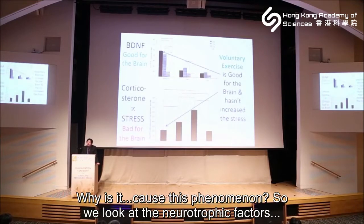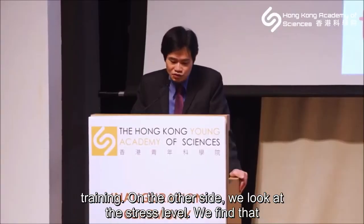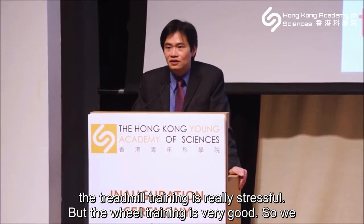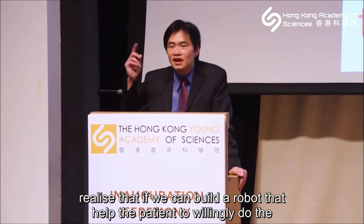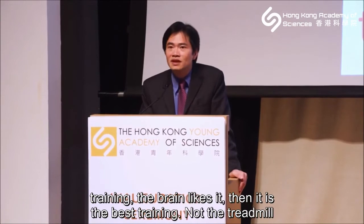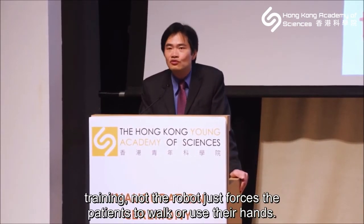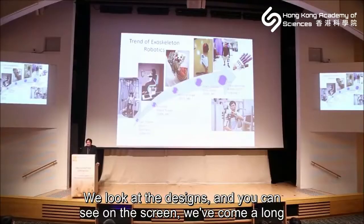We looked at why this phenomenon occurred by measuring neurotrophic factors — specifically BDNF. The hippocampus showed a huge increase in BDNF with wheel training. We also measured stress levels and found treadmill training is really stressful, but wheel training stress levels were very good. So we realized: if the robot can make patients willing to do training — what the brain likes — that is the best training, not forcing patients to walk or use their hands.